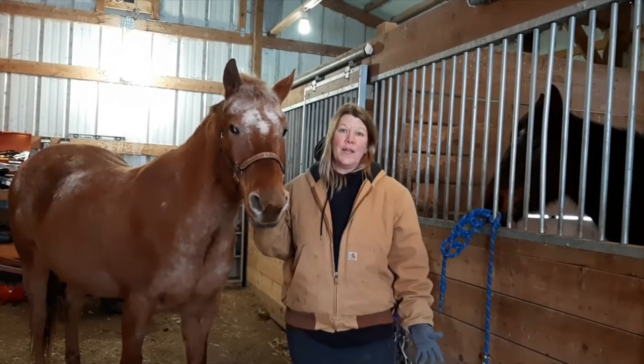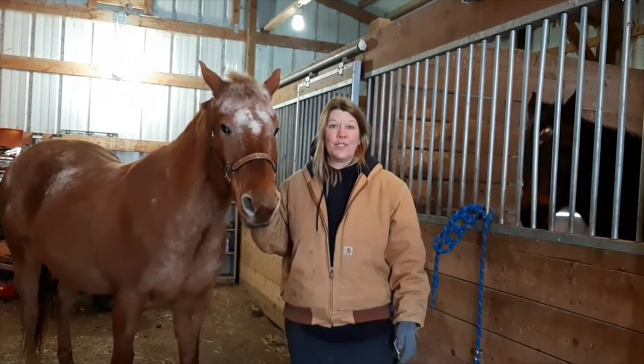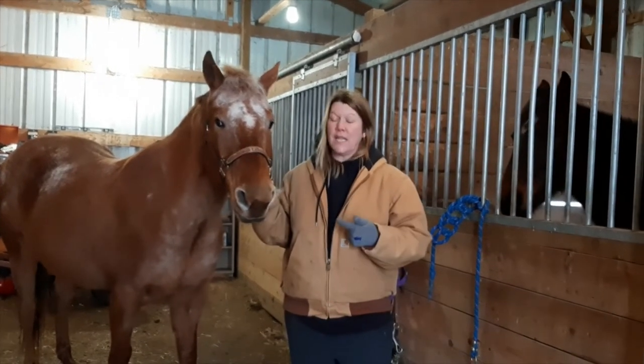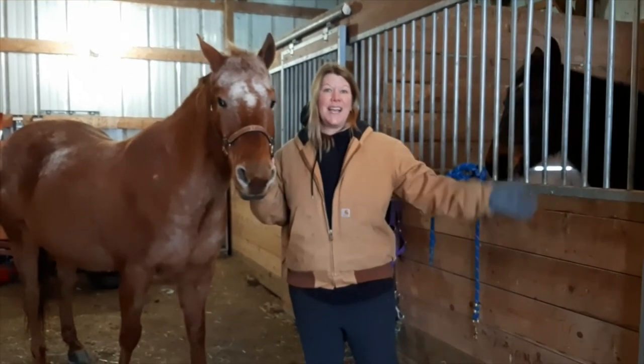Thanks for watching everyone. Sonny, Aubrey, and I say goodbye for today. This is our video about Sonny and the Appaloosa horse breed. See you next time!